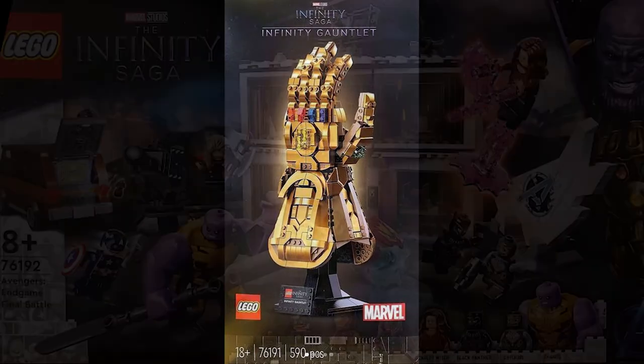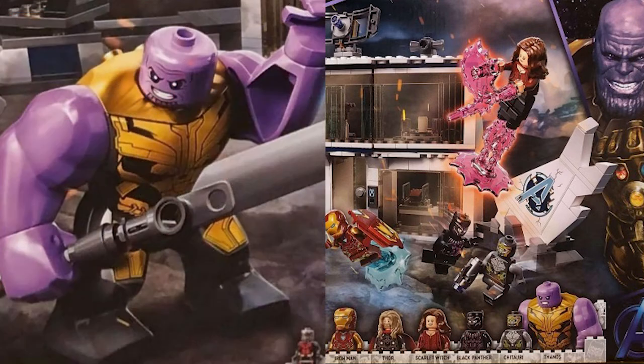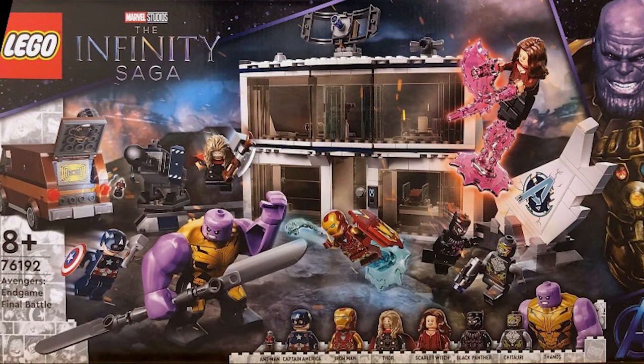Our final set is the Avengers Endgame Final Battle. It comes with Ant-Man, Captain America, Iron Man, Thor, Scarlet Witch, Black Panther, a Chitauri, and Thanos. The Thanos looks really cool — he doesn't have a helmet for the first time in big-fig form and he also has studs on his back, probably because they'll reuse this mold in the future. We also have Captain America wielding Thor's hammer and Wanda looks really great, coming with those flame pieces. The last time we got a Wanda minifigure was in 2016, so I'm really glad we're getting her again.